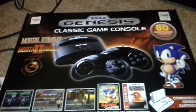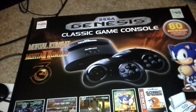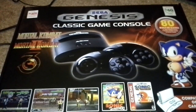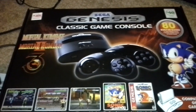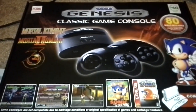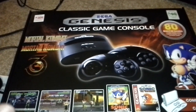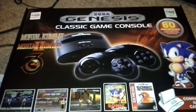It was at the local Family Dollar for $40, as you can see on the top of the box. It comes with all the Mortal Kombats for the Genesis — the original ones — Sonic the Hedgehog, Sonic the Hedgehog 2. The box says 80 games but it's really 40 Genesis games and 40 filler games — things like air hockey, one called Mr. Balls, chess. If Sega is going to slap their name on a box, they shouldn't include clone filler games.